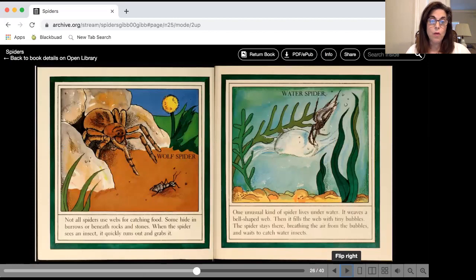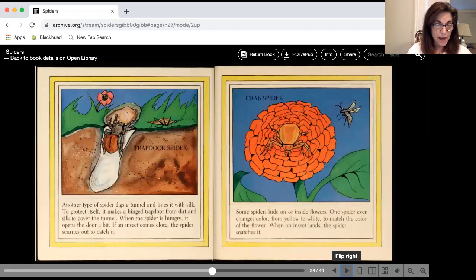Now they don't always use a web to catch food. Some spiders hide beneath rocks and stones, and when they see an insect, the spider runs out, grabs it, and eats it. Other spiders spin their webs underwater — they stay inside the web with bubbles and wait for an insect to come in. Some spiders dig a tunnel and line it with silk, staying inside until an insect comes close, then hurrying out to eat it. Some spiders hide on flowers and catch insects that way.